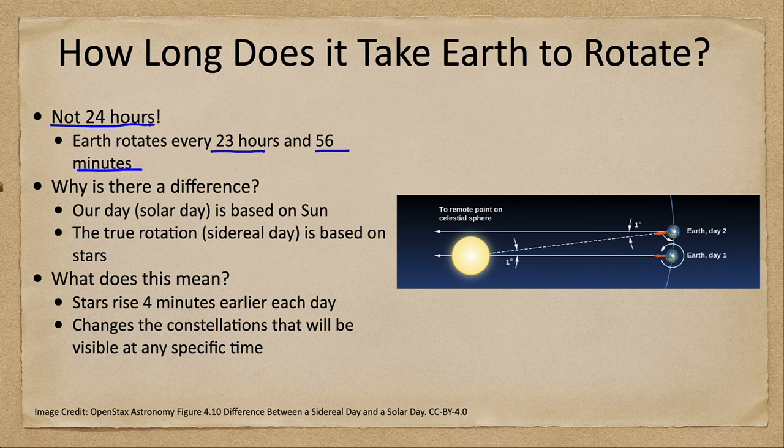Why is this? Well, this actually occurs because the Earth has multiple motions. The day that we use that is 24 hours long is based on the Sun, and how long it takes the Sun to get back to the same point in the sky. Think of that as noon to noon — when the Sun is due south one day, until it is due south the next day. That takes about 24 hours.